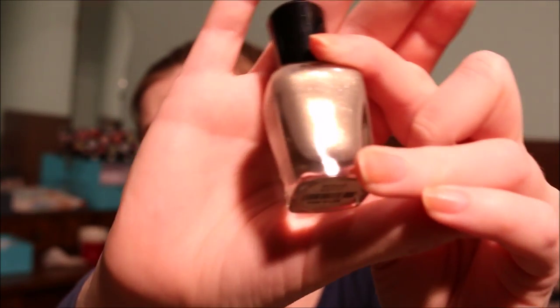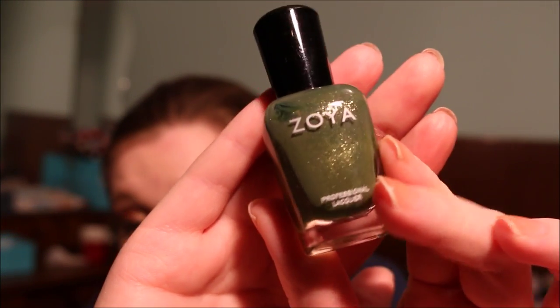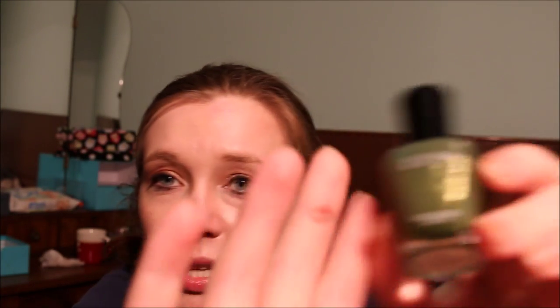Let me go on to my other two Zoya nail polishes. This one here is in Jules — probably similar to Clayton but they're both gorgeous so I'm going to keep them. And then I have probably the most unique nail polish in my collection: Zoya Yara. This is an olive green with golden reflex and I just have to keep this one.